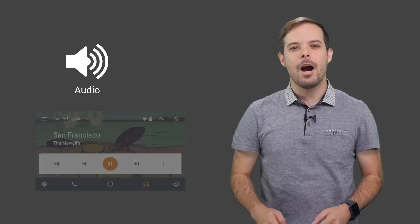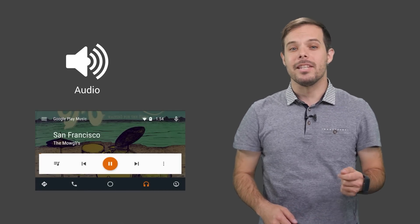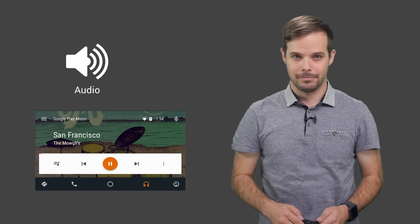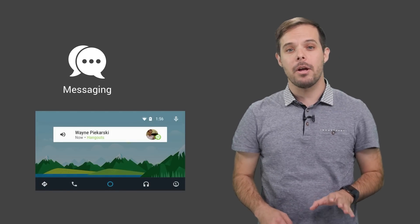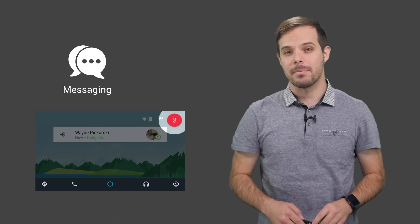Audio apps such as music, radio and audio book players, which are an awesome way to stay entertained while you're driving, can now be extended to the car. APIs are available to expose content, receive playback control and customize the UI. Messaging applications, which are a great way to stay connected while you're driving, can now be extended to the car as well. Now APIs are available to show notifications, playback the message and reply with speech.